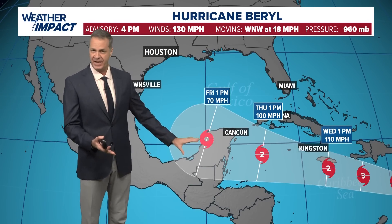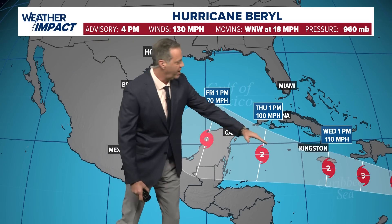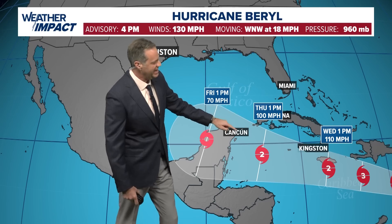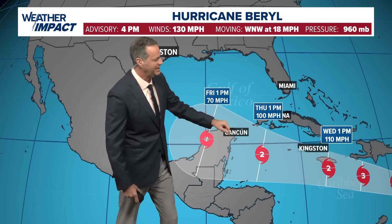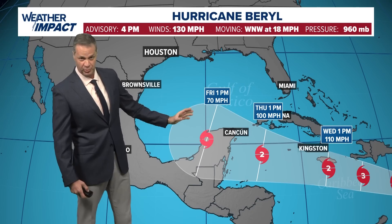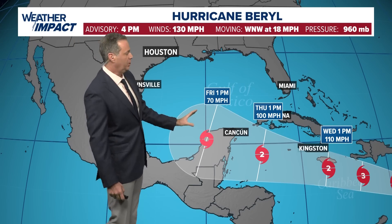However, we're going to have to watch this very carefully. If the storm is able to ride along the northern edge of that forecast cone, it could shoot the gap between Cuba and the Yucatan Peninsula. That would keep it over water, and that could allow it to be a stronger storm if it were to get into the Gulf of Mexico.